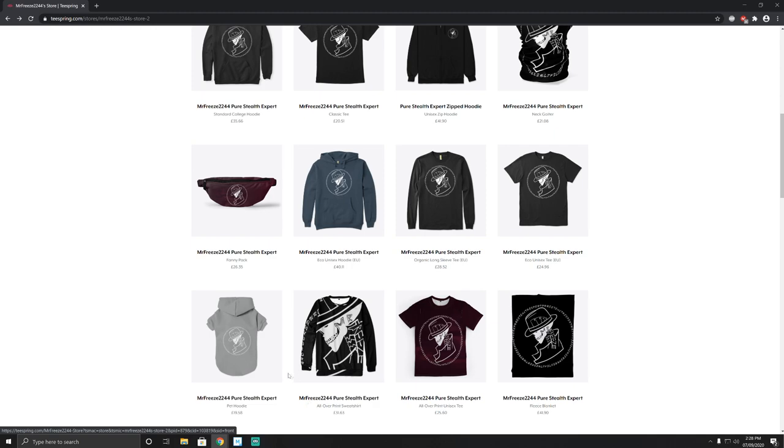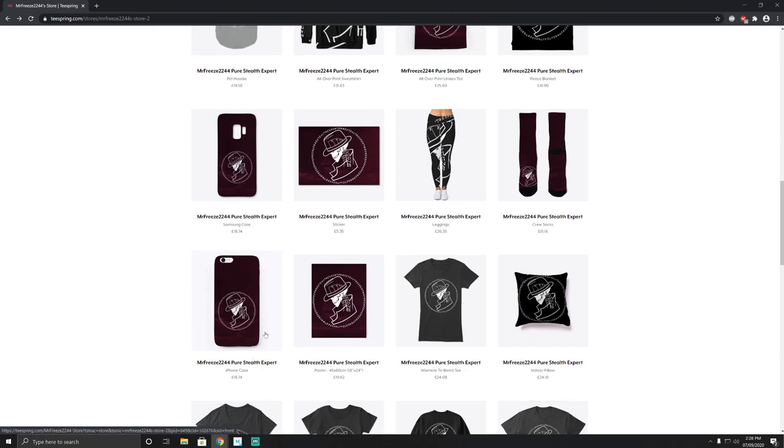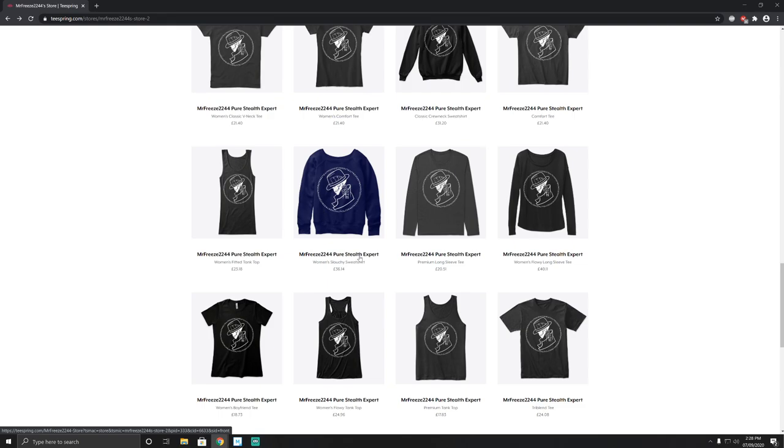If you've got a little pet dog like a pug or something, you can get a little tiny pet hoodie with my logo on it as well. It's all really super cool stuff. You can even get some socks, a fleece blanket, some leggings if you're a lady, and phone cases as well — these come in iPhone and various Samsung models including the latest ones. There's also a high quality poster — I think it's 4K or 8K — as well as pillows, jumpers, vests, slouch sweatshirts, and tank tops.